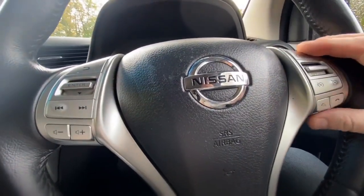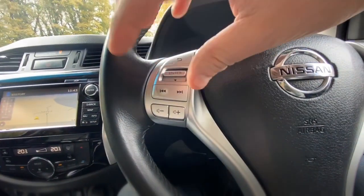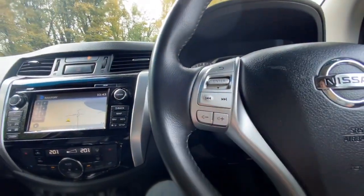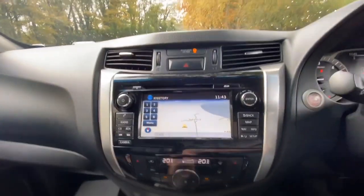On the steering wheel, to the right-hand side is your cruise control at the top and your phone control to the bottom. On the left-hand side is your media centre with volume control. Let's have a quick look at the reversing camera.